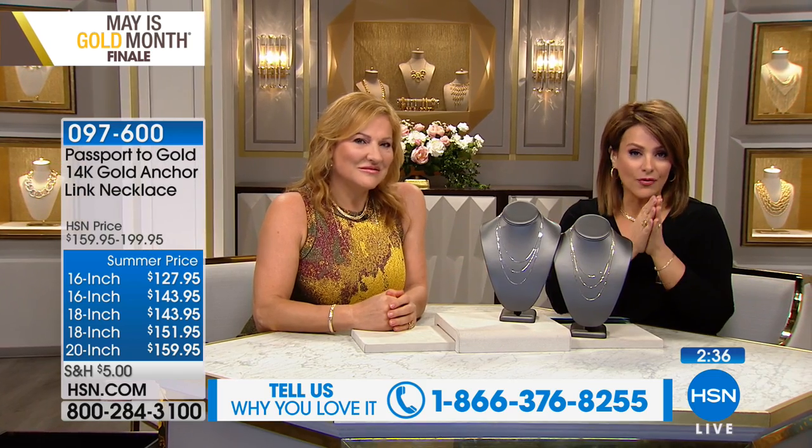Give us a call — this is your opportunity to ask Adriana, who's been in the industry over 30 years. If you want to talk Passport to Gold, she's here. This brand is still here because you love it — if it wasn't working, it'd be gone. Thank you for your calls, your purchases, and more importantly, your reviews, because people love this collection.